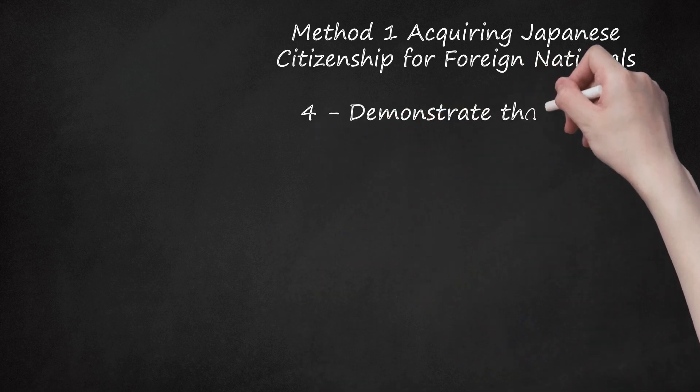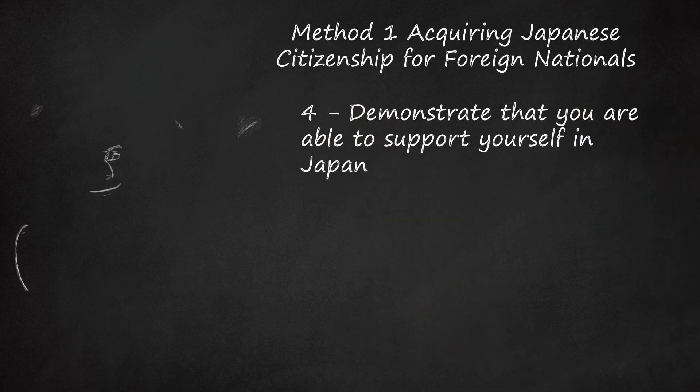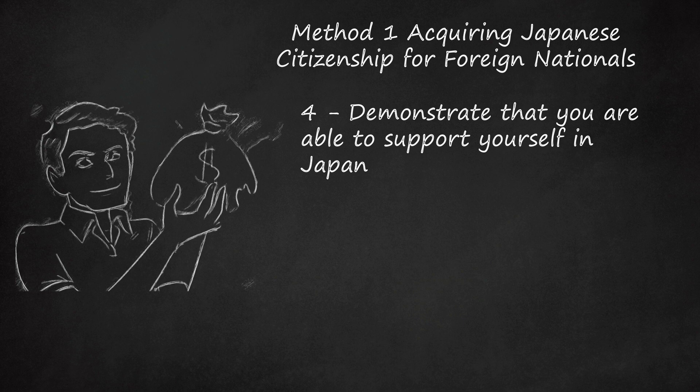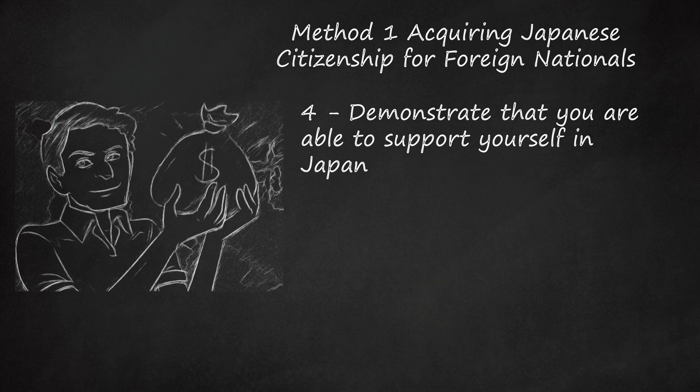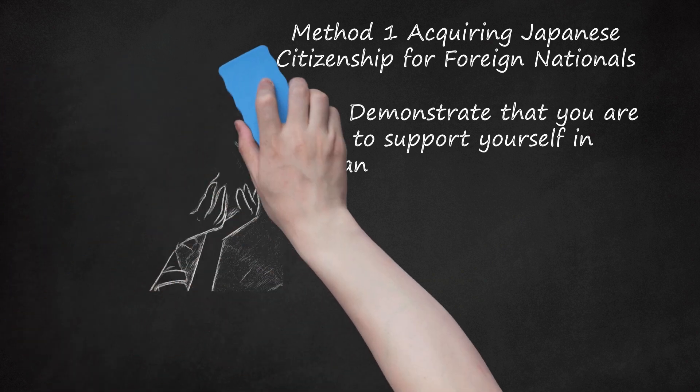Step 4: Demonstrate that you are able to support yourself in Japan. The legal standard is that you must be able to secure a livelihood either through work or through property that you may own. If you are married and your spouse provides the income for the family, this requirement is satisfied. If you are employed and report that place of employment as part of your application, immigration officials may visit your place of employment to confirm whatever information you report.